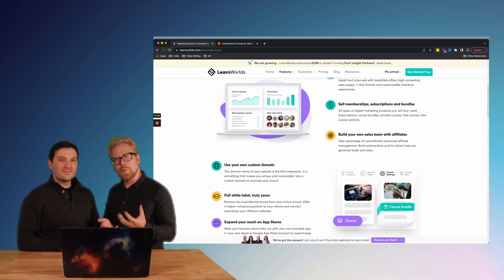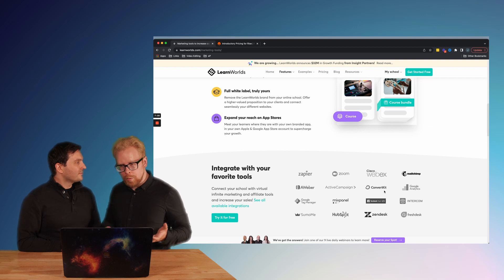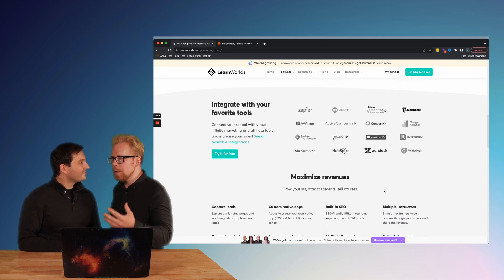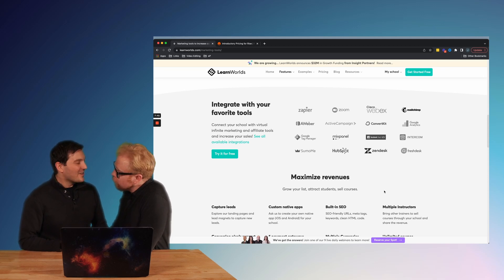If you want to support us, we have a link below this video — you'll get a 30-day free trial of Learn Worlds at no additional cost to you. The one thing we wish Learn Worlds did a little better is email marketing. There are basic email marketing features, but unlike Kajabi — whose email marketing is phenomenal — Learn Worlds leaves something to be desired. That said, Learn Worlds is a growing platform and it's becoming better every day. We're telling our friends in Greece to improve those email marketing capabilities.